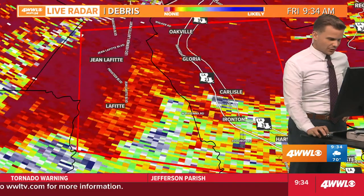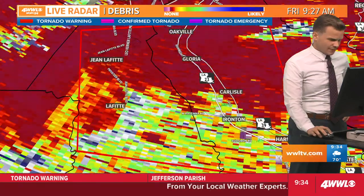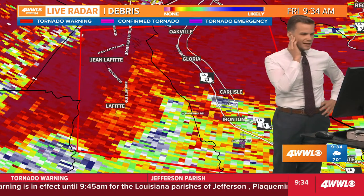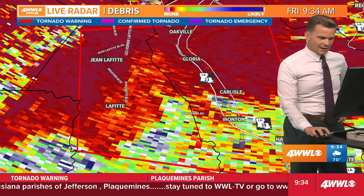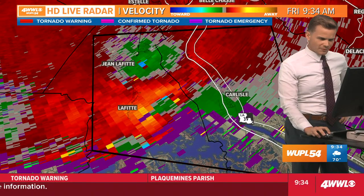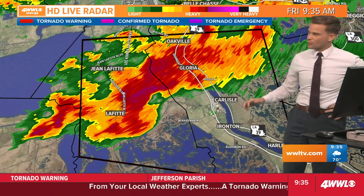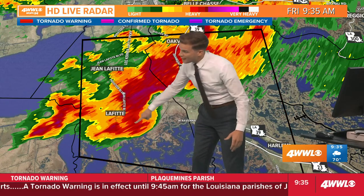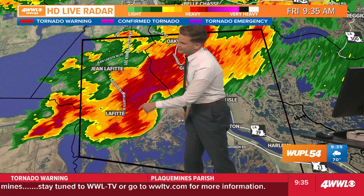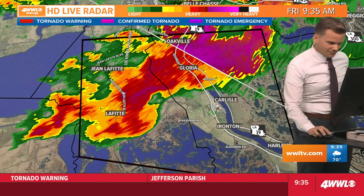This is going to be an issue for areas in Plaquemines Parish along the river south of Bell Chase — from south of Oakville and from Gloria to Carlisle to Ironton. Those are the three main locations we're watching very closely. We can check if we're getting any debris lofted — our radar is able to detect if anything is being lofted into the air, and that will confirm if there's anything. Looking at this latest scan, I don't see anything that immediately jumps out showing any debris. The spin is now past Lafitte, so I think the threat is winding down there.